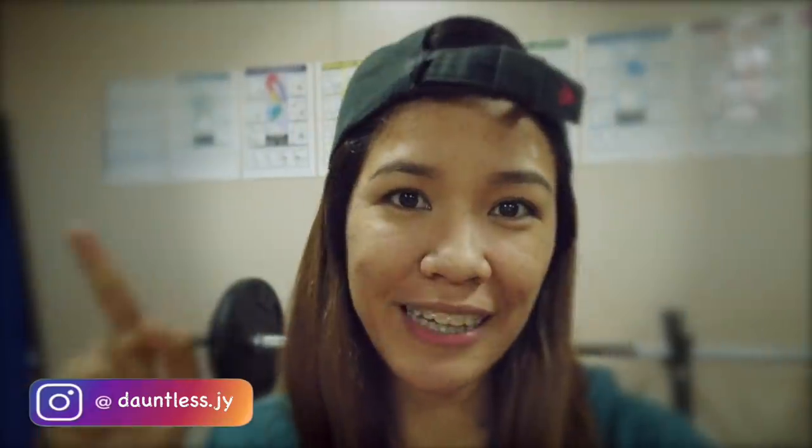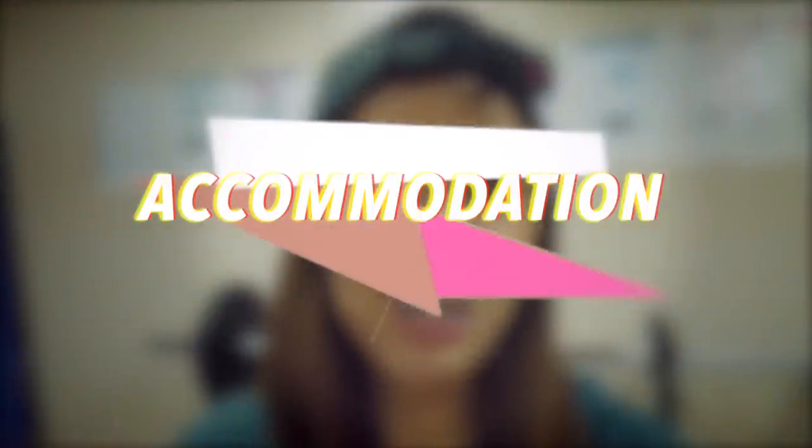If you haven't seen part one, I'm going to link it here. So now for part two, a tour around our accommodation spaces — our living spaces. The accommodation space is this white building-like structure that you normally see on a ship.